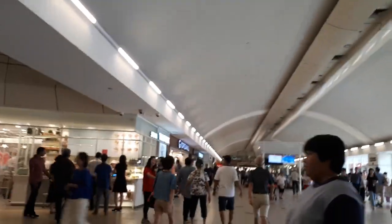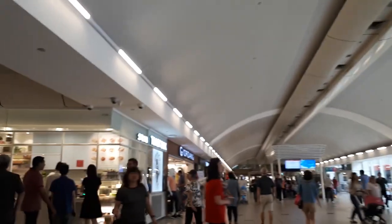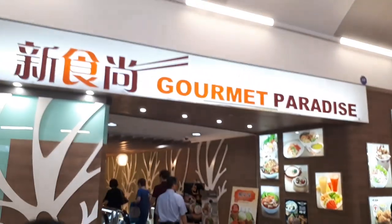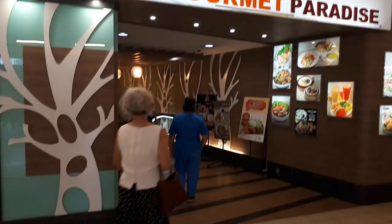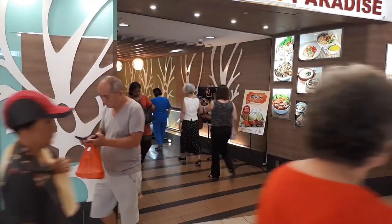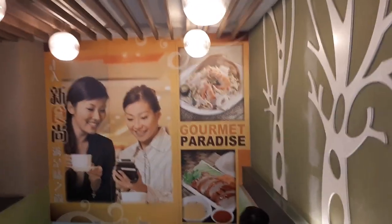Go up all the way to the top. The first thing we're going to do is walk straight, keep walking straight until we reach a place called Gourmet Paradise. Turn left inside there, then take an escalator going down.